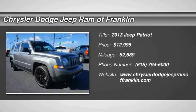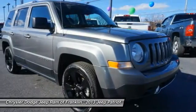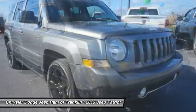The 2013 Patriot. The Jeep Patriot is unmistakably a Jeep. It looks like a cross between a Jeep Liberty and Jeep Compass, or maybe a three-quarter scale version of the big Jeep Commander.